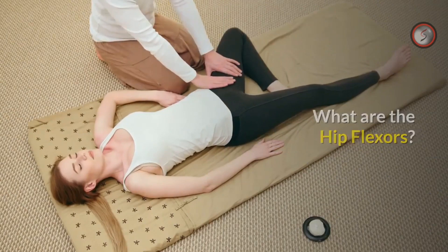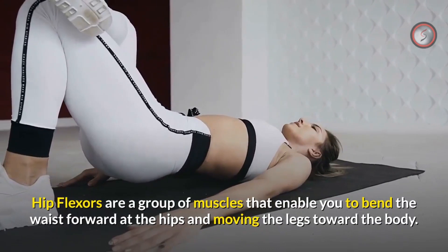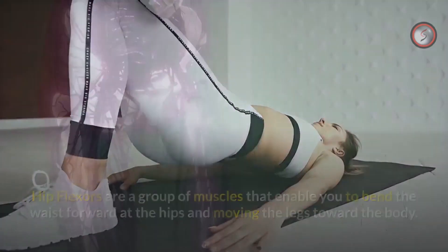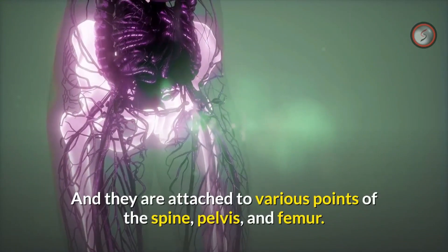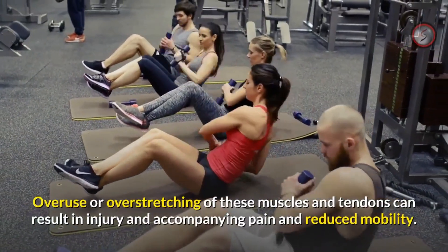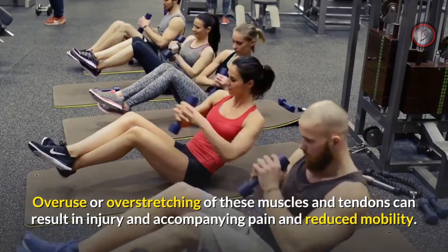What are the hip flexors? Hip flexors are a group of muscles that enable you to bend forward at the waist and hips, and move the legs toward the body. They are attached to various points of the spine, pelvis, and femur. Overuse or overstretching of these muscles and tendons can result in injury, pain, and reduced mobility.